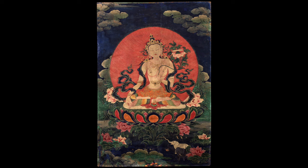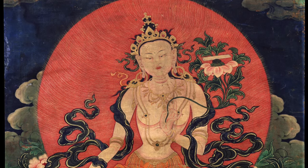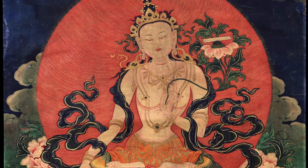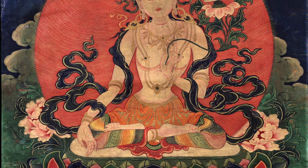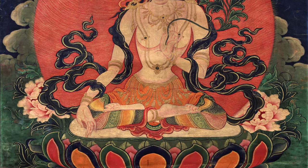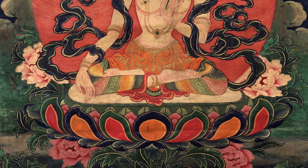The next one is a white Manjushri done in a very interesting mixed style. It is very easy to confuse this white Manjushri with a white Tara. In fact, when it was first published in the Rubin Foundation collection, it was actually referred to as a white Tara.